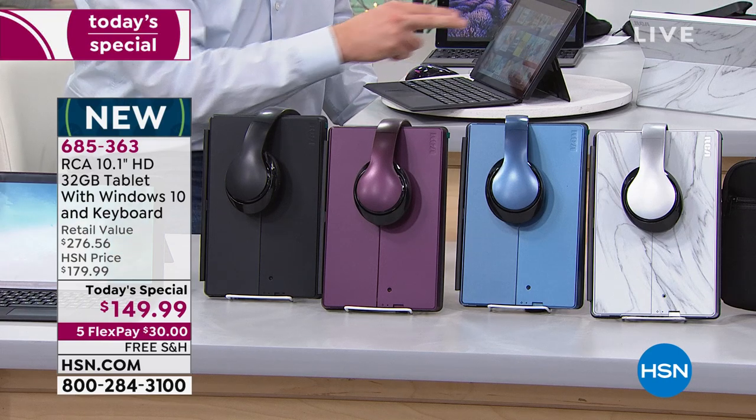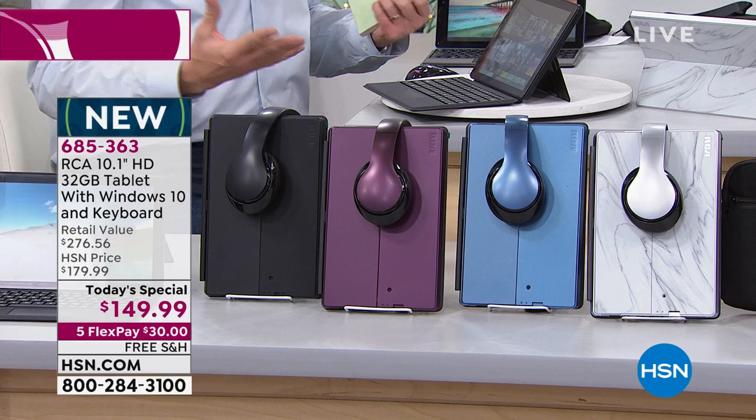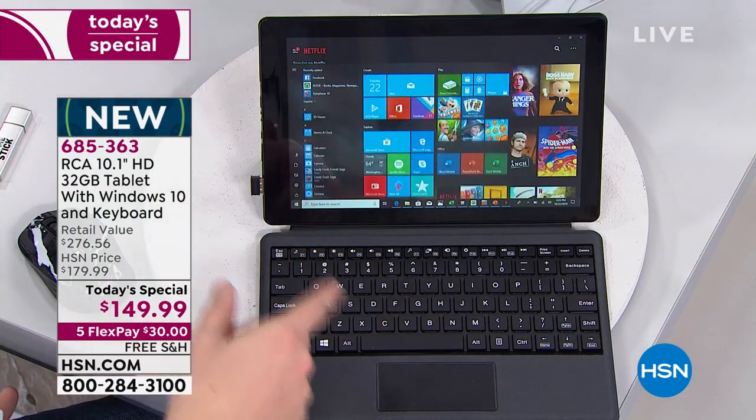We fought to get this for you and we're not planning to bring this back for the rest of the year. We had one show back in April and it sold out — it took us this long just to bring back enough quantity for today. When you get this home, there is truly zero learning curve. Sometimes with electronics you think, how am I going to do this? With Windows, you're very familiar — you tap that one button and the start menu comes up with all the familiar icons.